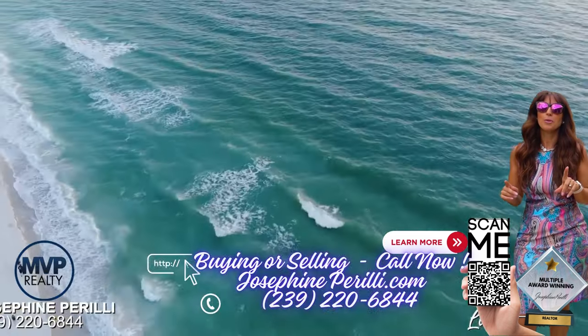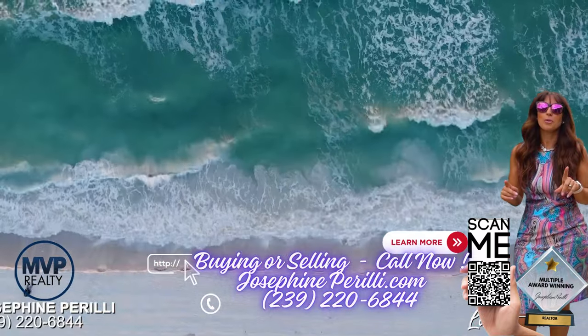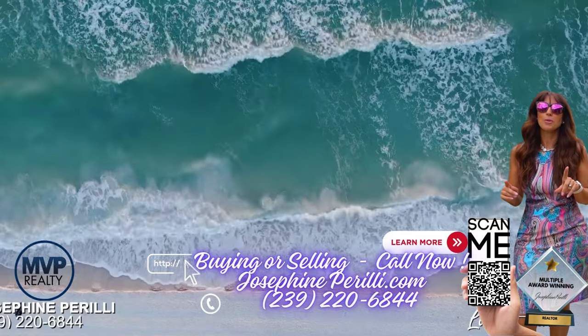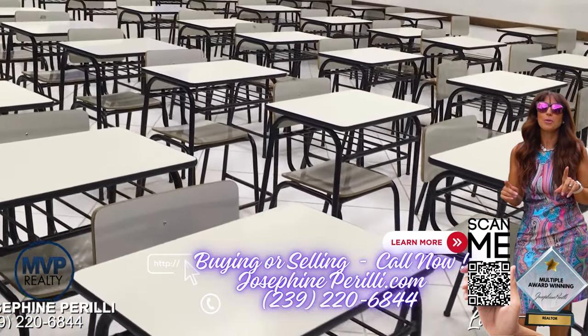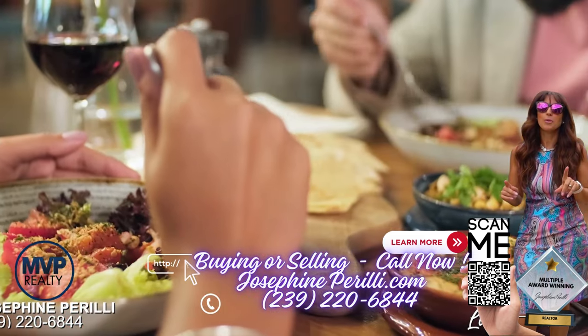Longshore Lakes is only 10 minutes to one of the best beaches in Naples, Florida. It is a 20-minute drive to the RSW Airport and only minutes to great schools, shopping, and dining for your convenience.